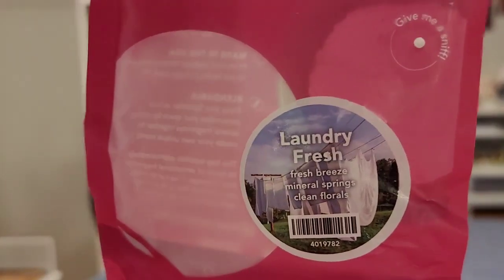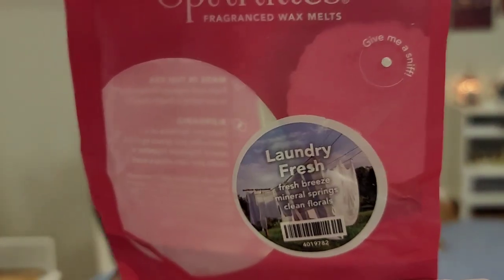Next we have Laundry Fresh, and I think this is new to their current catalog. You know, I love my fresh scents. This is Fresh Breeze, Mineral Spring, and Clean Florals. I have to put these in either very good-performing Scentsy warmers or in an empty candle vessel in a candle crock to get good performance from these, or a Pink Zebra warmer. I don't think I'm going to be purchasing any more Pink Zebra just because of that being the only way I can use the wax to get the scent that I want.